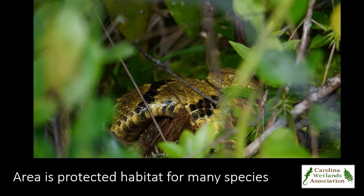Timber rattlesnakes, like the one shown here, and their dens, have been located within Panthertown bog, as well as the rare Baltimore checkerspot butterfly. The valley has also been designated as part of the Panthertown Bonus Defeat Bear Sanctuary by the North Carolina Wildlife Resource Commission.